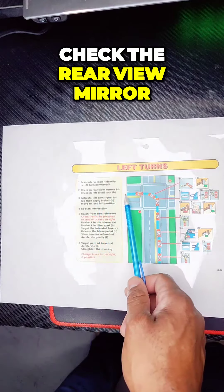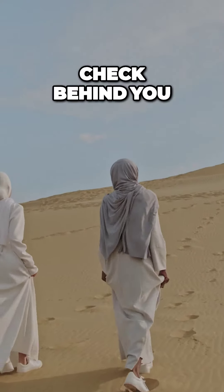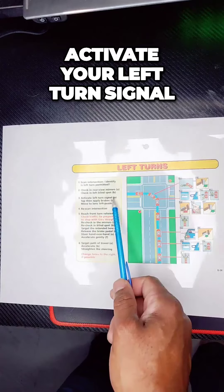Number two: check the rear view mirror — check behind you. Number three: activate your left turn signal.